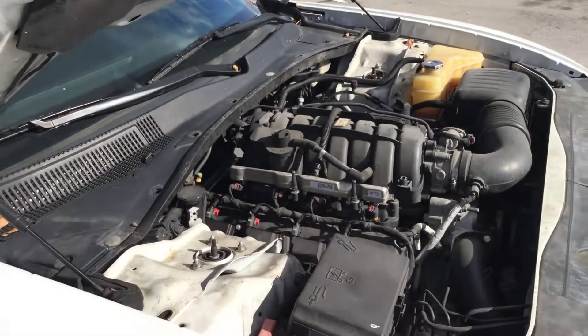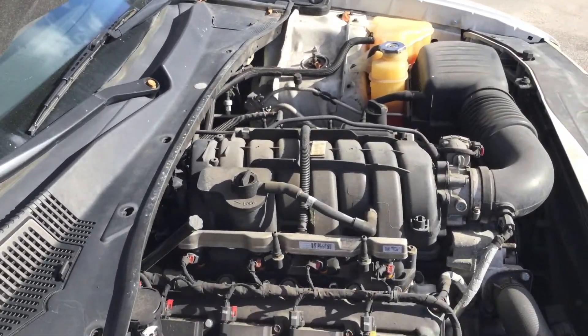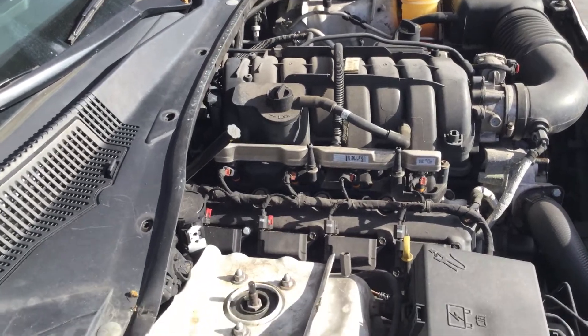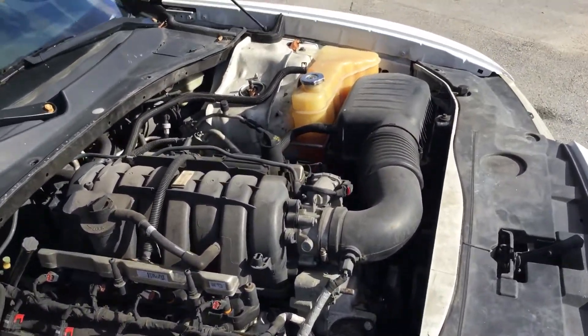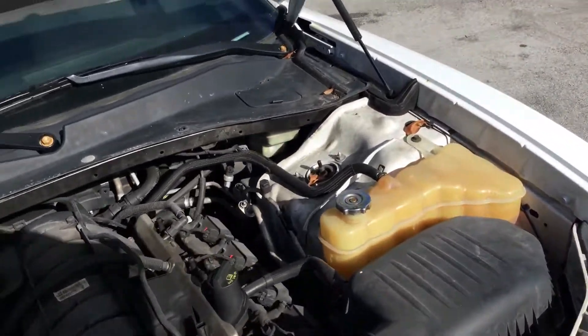The motor sounds good. Had this one running for just about an hour. It idles smooth, revs up nice. The automatic transmission engages and the AC blows cold.